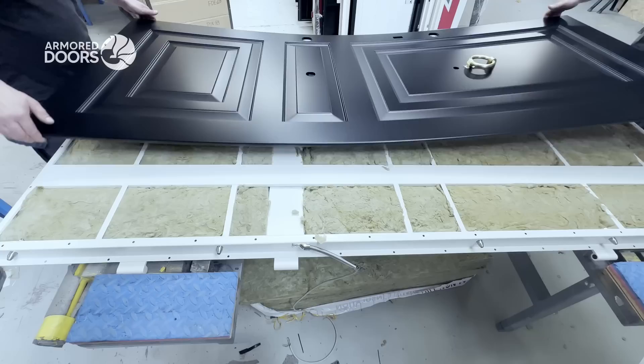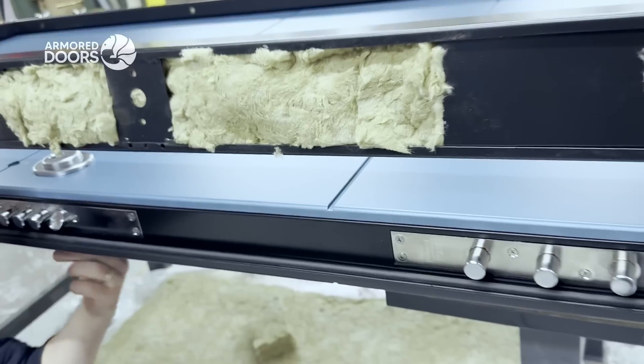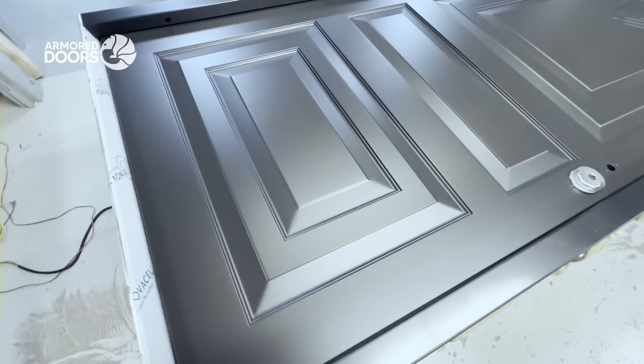Finally, elegance meets resilience as the panel is seamlessly fitted onto the steel structure, with every screw locking them together.